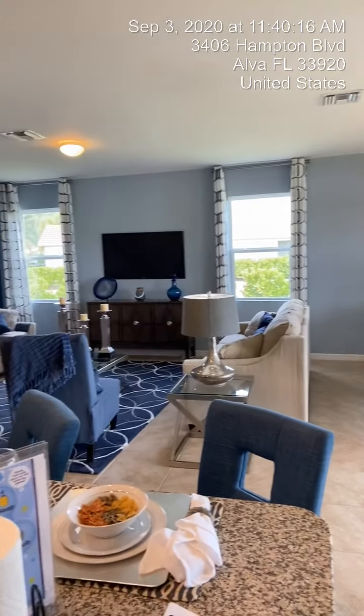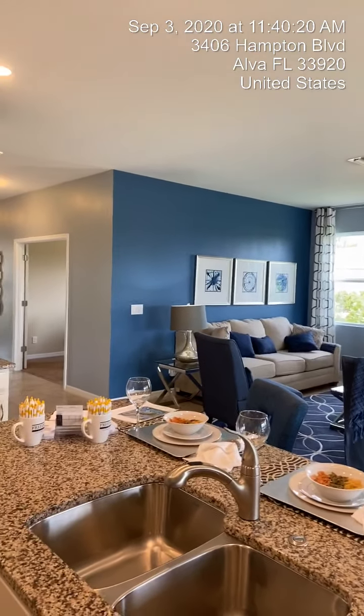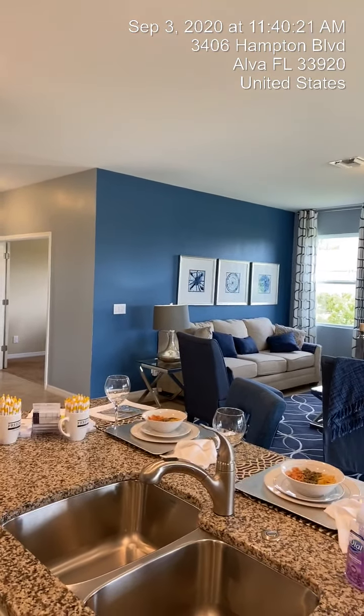So here's again our great room in this Clifton. There are several move-in ready homes available — please reach out and give me a call at 239-246-9851 if you'd like to tour one of these beautiful homes. There's plenty to choose from. This is the Clifton in the Cascades community in Alva, Florida. Thanks for watching, y'all have a great day!